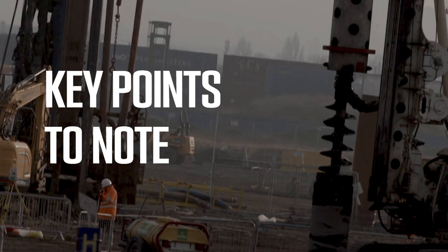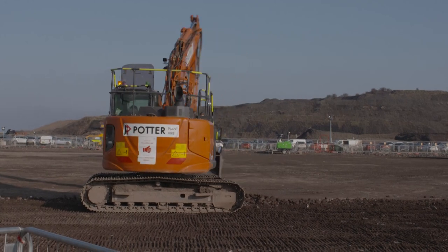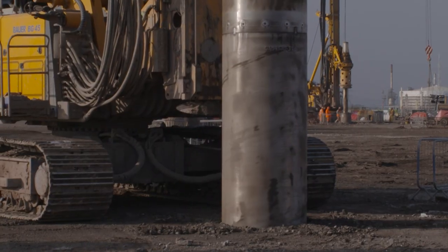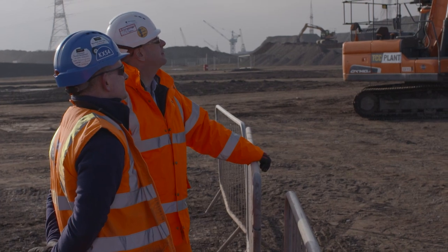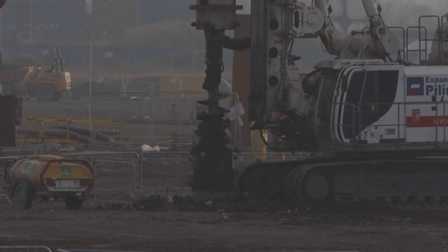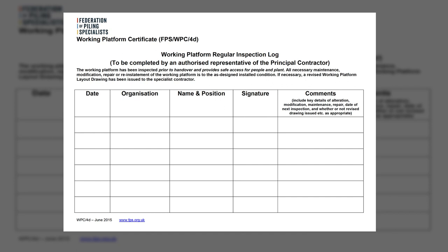Key points to note from this video. For us as contractors, once we have sent our rig loading information, our responsibilities do not stop. For our clients, once the platform has been installed, their responsibilities do not stop. The working platform must be regularly inspected, maintained, modified, repaired and reinstated to the design condition throughout the period when the equipment is working on site. A fully completed copy of the working platform certificate, including drawings and the inspection log, would indicate that the working platform process is working well. The piling operatives are likely to be the first people to witness any degradation in the working platform, so challenge from the site team should be welcomed.